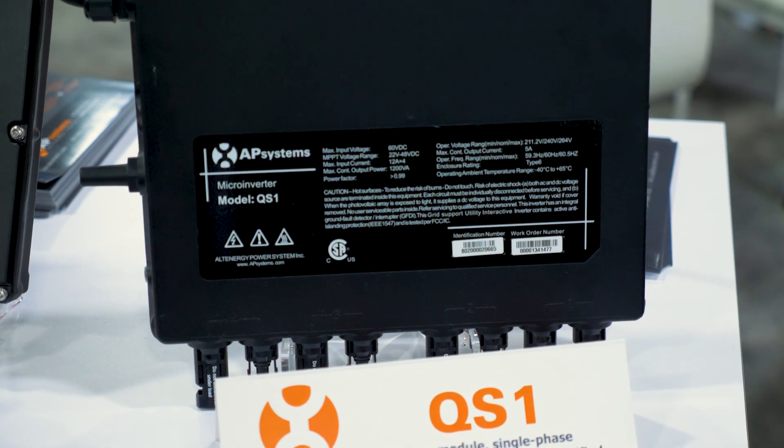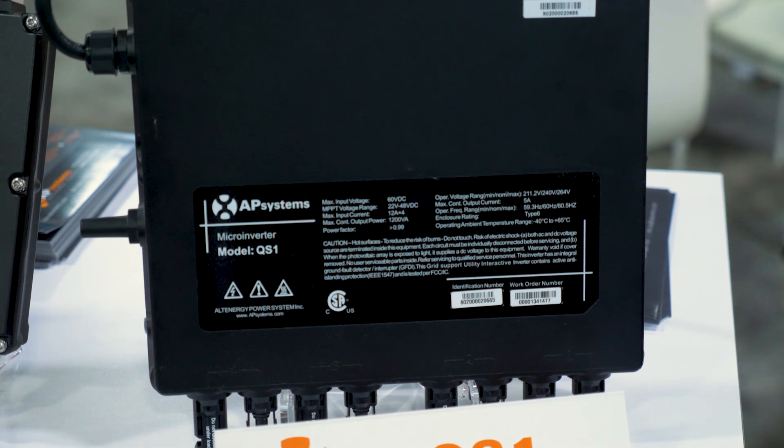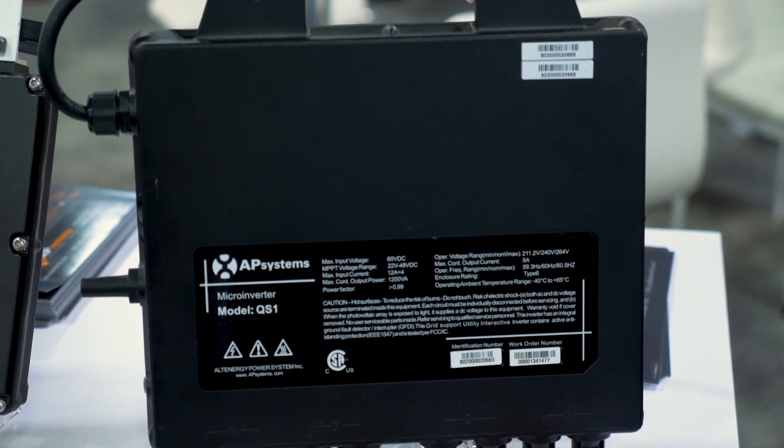Also inherently compliant to rapid shutdown. So if you want to get the most out of your modules on your roof, this is the way to go.